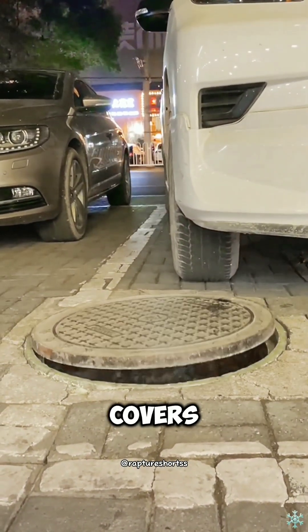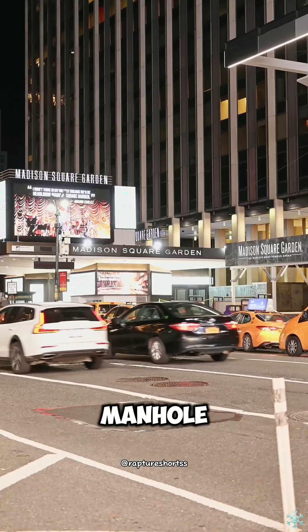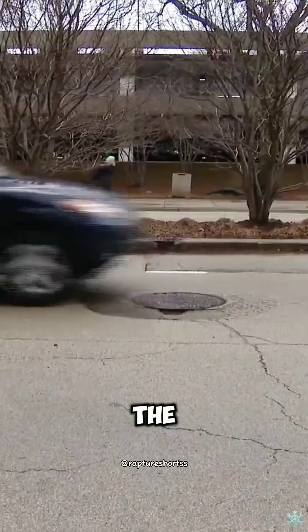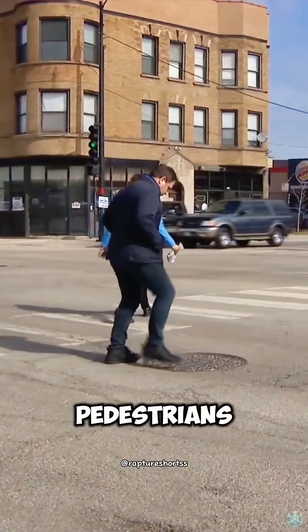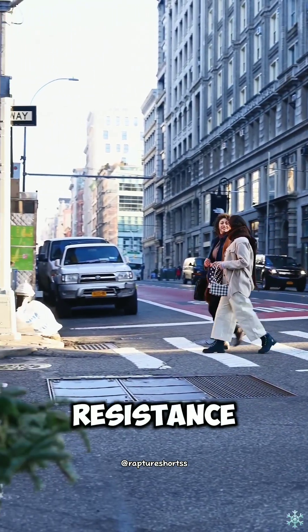Have you noticed that most of the manhole covers on the road are round, not square? Round manhole covers can evenly disperse the pressure of vehicles and pedestrians, avoid local stress concentration, and improve their durability and pressure resistance.